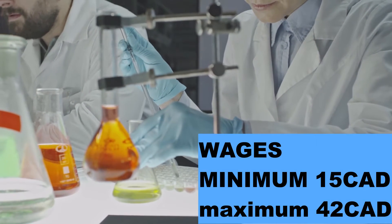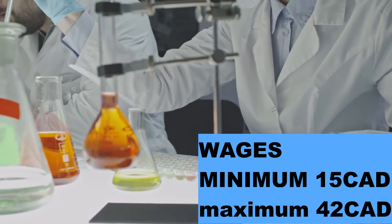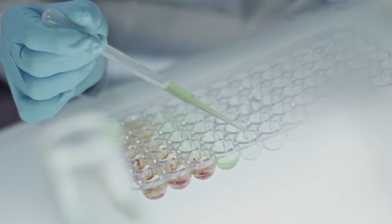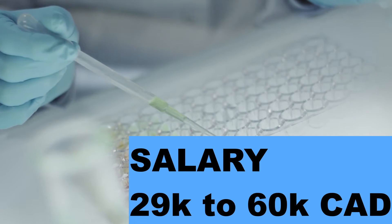Now let's discuss their wages. The minimum wage in this profession is $15 per hour, and you can earn up to $42 per hour. You can earn $29,000 up to $60,000 per annum in this profession.